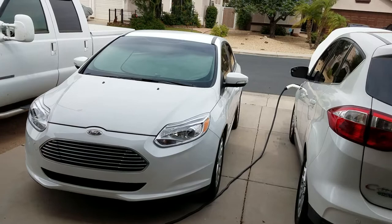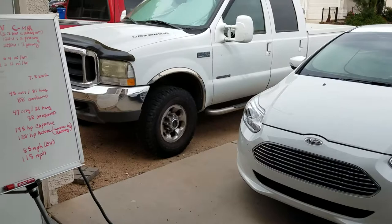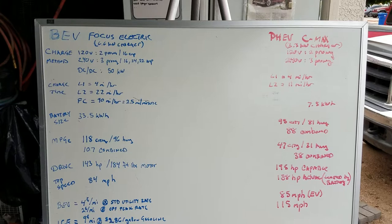In that scenario, the electric works totally fine for me. Now let's talk about charging. You have level one charging and you have level two. The charger is actually on the car.